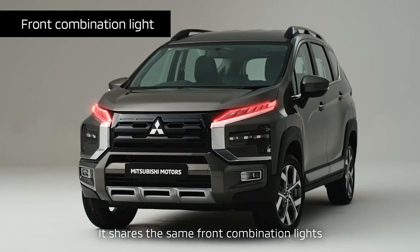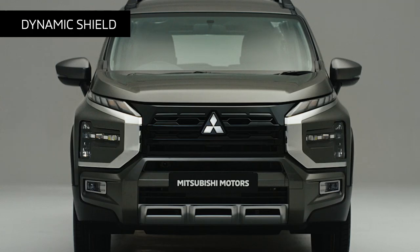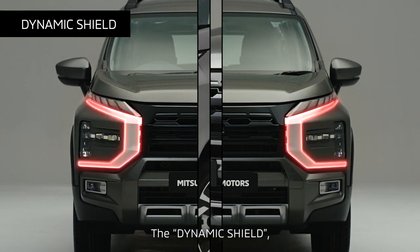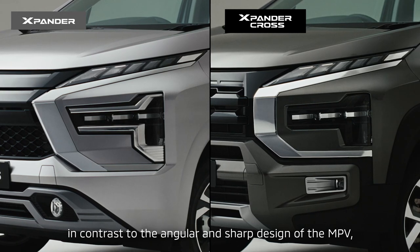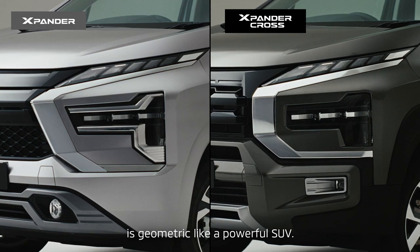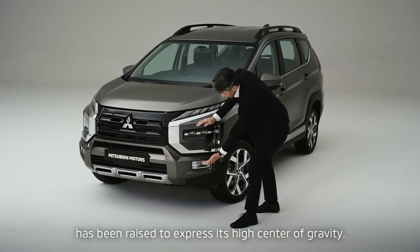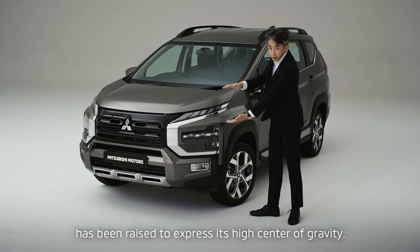It shares the same front combination lights with the MPV for a sharp expression. The dynamic shield, in contrast to the angular and sharp design of the MPV, is geometric like a powerful SUV. The bottom section of the dynamic shield has been raised to express its high center of gravity.